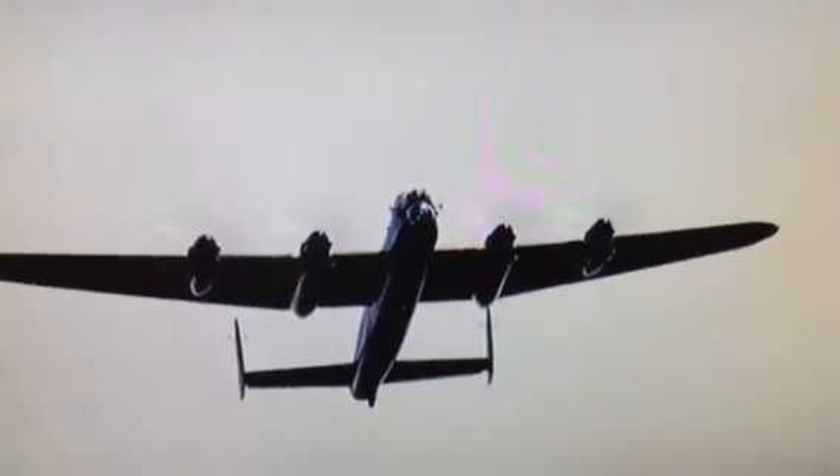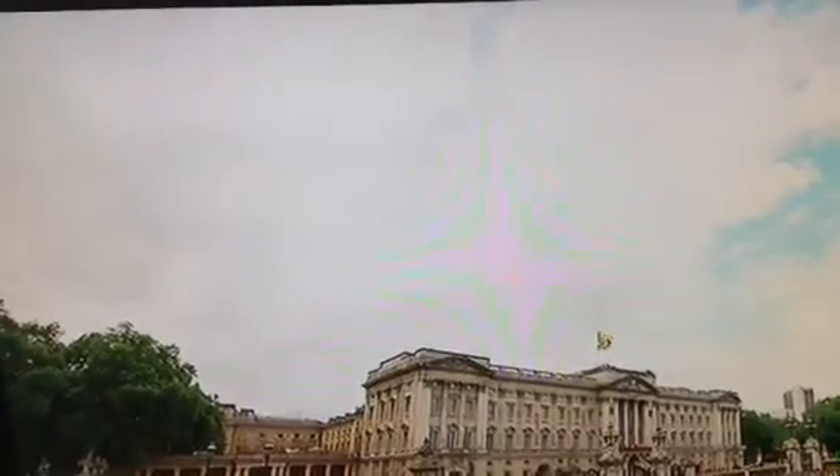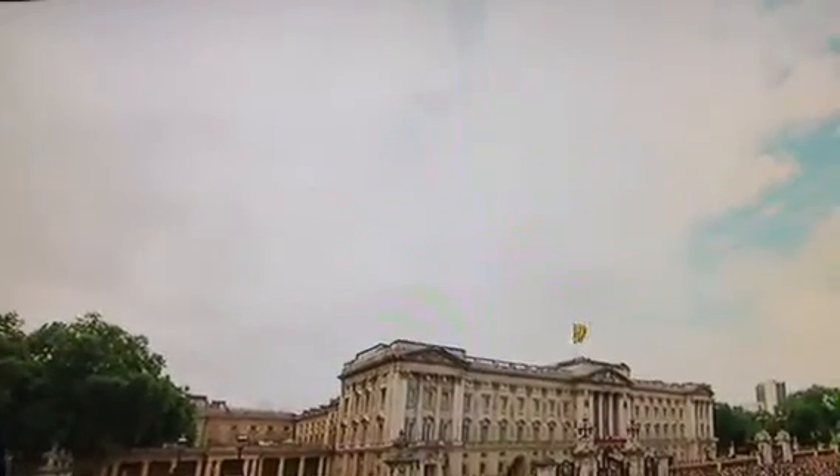And there — the lovely sight of the Lancaster. Part of the ARIF Memorial Flight, based at RAF Coningsby in Lincolnshire. One of only two airworthy Lancasters still flying — there's one in Canada, this is the only one in Europe — and it's a great sight. It's very, very well looked after at RAF Coningsby in Lincolnshire.